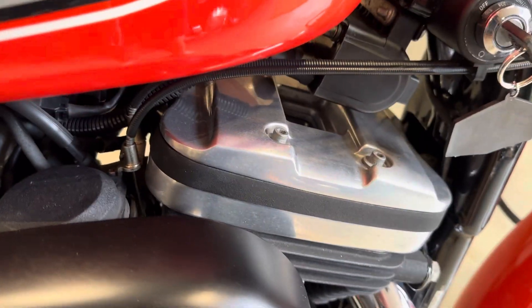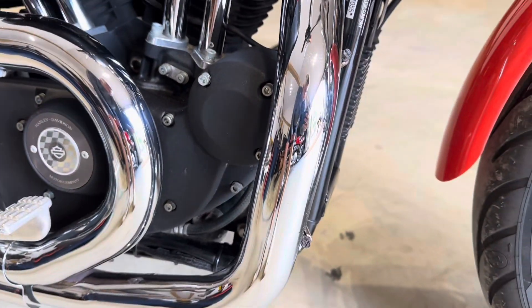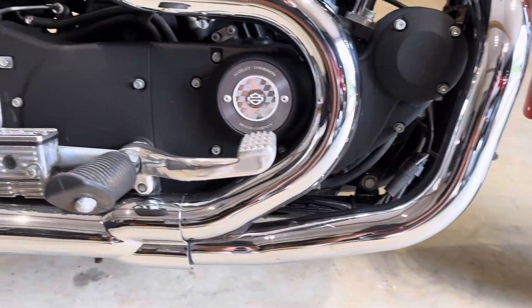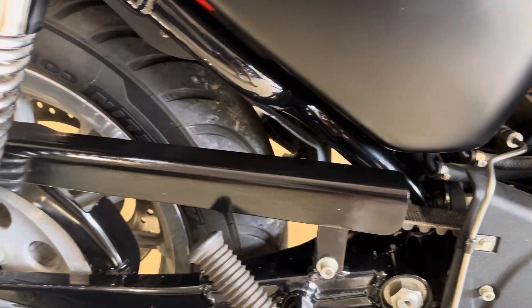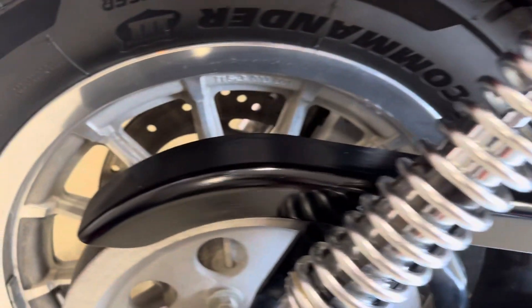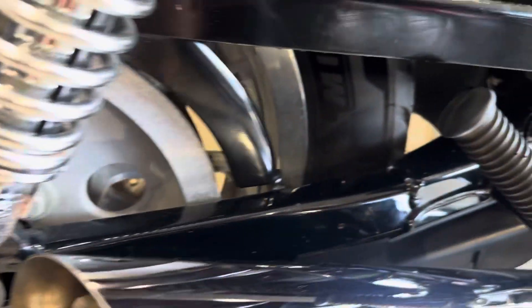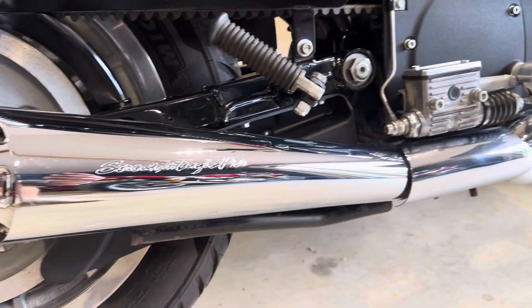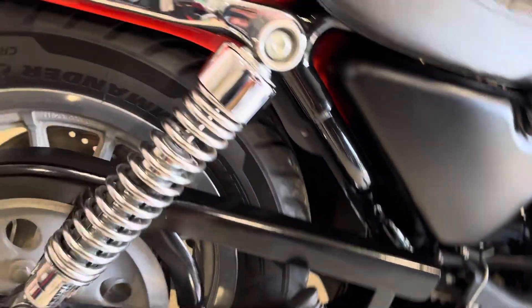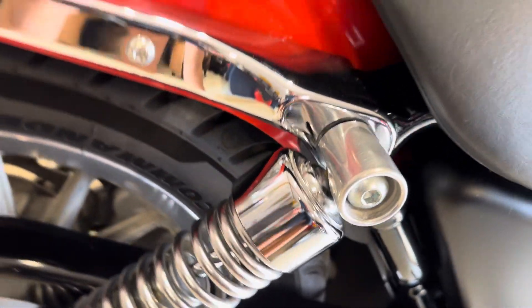The engine itself is nice and tidy. Swing arm really nice and clean. Exhaust unmarked. Shocks really nice and tidy — same on both sides.